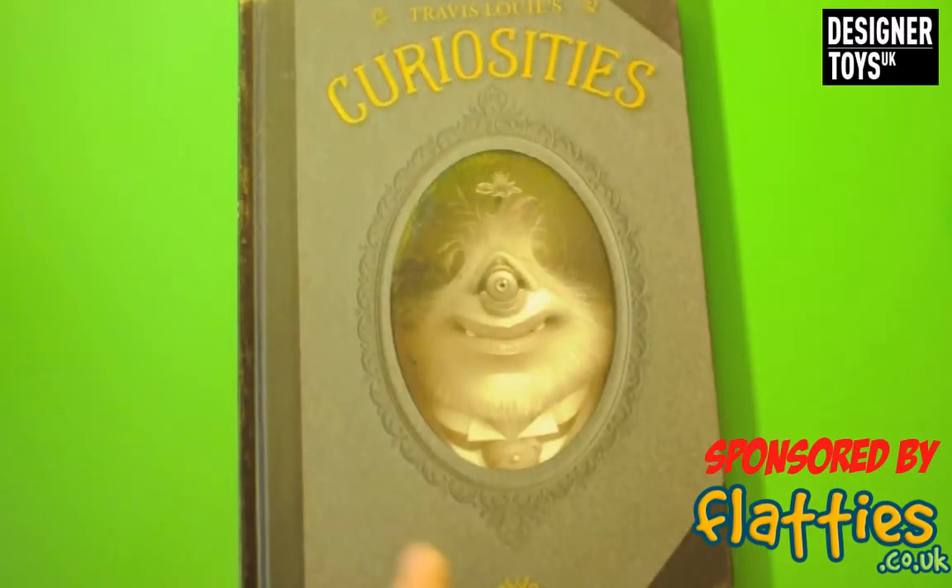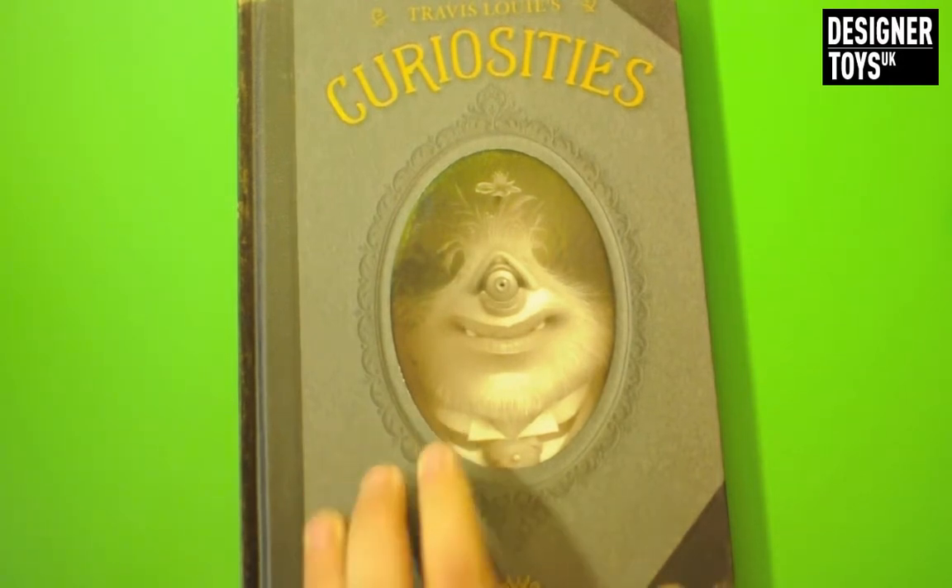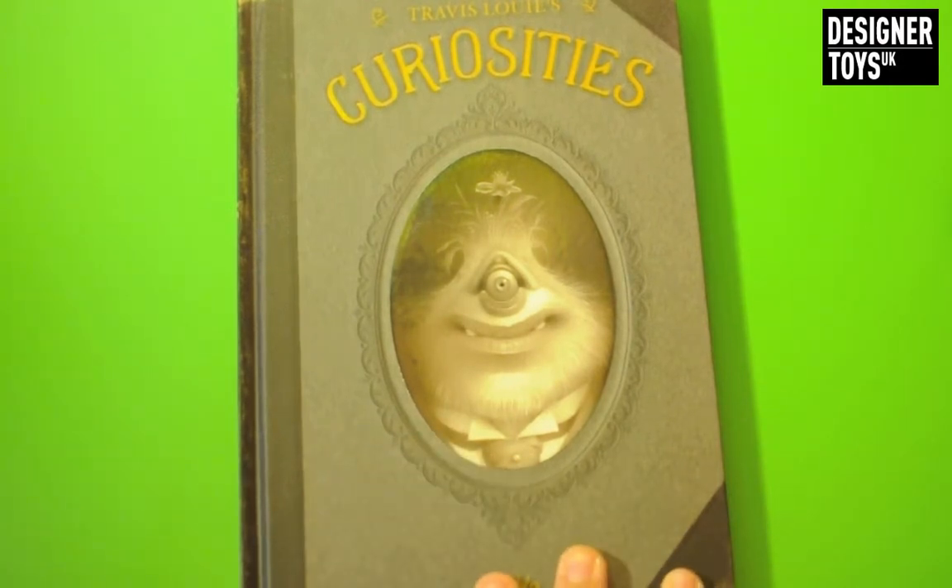Greetings toy fans! Today I'm going to be doing a quick review of a new book I picked up called Travis Lu Curiosities. I managed to get this direct from the artist and basically this is now out of print. So if you want a copy of this, hit up Travis Lu on Twitter and hopefully he's got some copies left so you can get one.